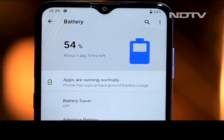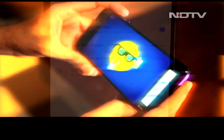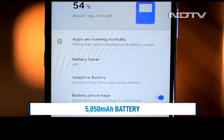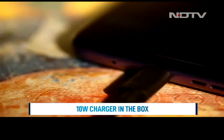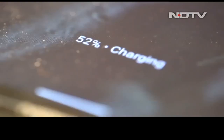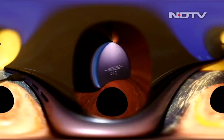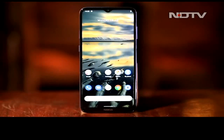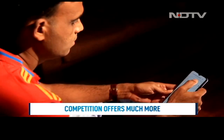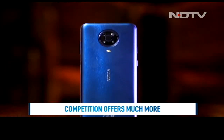The Nokia G20 shines in the battery department, easily clocking a 2-day battery life even on heavy usage. The 5050mAh battery supplies power to a low-resolution 720p screen, which works in its favor. But what doesn't work in its favor is the 10W charger in the box, which takes about 3 hours to refuel from flat to 100%. Priced at Rs. 12,990, the Nokia G20 is a typical HMD device that struggles to offer best-in-segment hardware but impresses with build quality, battery life, and software experience. For heavy users, the competition offers much more in terms of better hardware and camera at this price point.